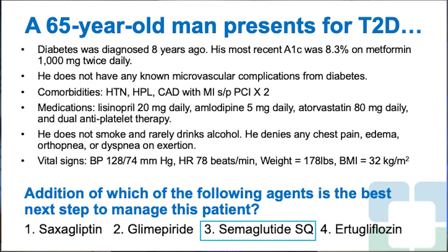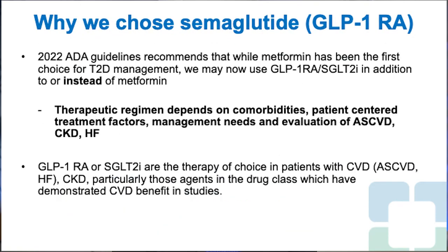The right answer is 3, semaglutide subcutaneous. The 2022 ADA guidelines recommend that while metformin has been the first choice for type 2 diabetes management, we may now use a GLP-1 receptor agonist and/or an SGLT-2 inhibitor in addition to or instead of metformin.